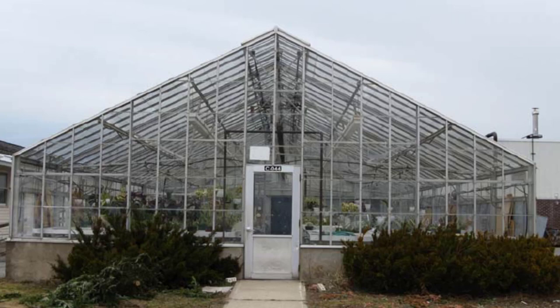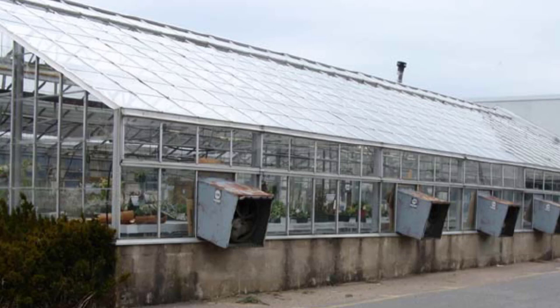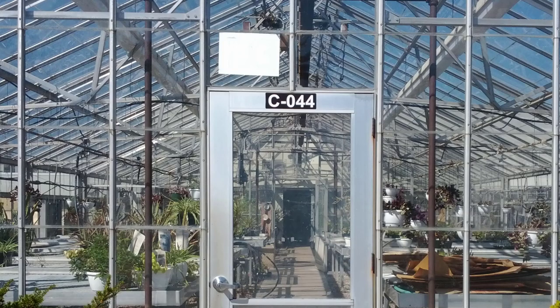We researched it and took a trip out to the BOCES in Mexico, New York to look at the greenhouse — 69 feet long by 32 feet wide, a Lord and Burnham greenhouse, a very well-known and established greenhouse manufacturer. The building was built around 1970: an aluminum and glass structure on a two-foot-tall cement block foundation. We put in a bid, didn't think we'd have much chance of getting it, but we ended up winning the bid and were given a three-week period to disassemble the greenhouse.